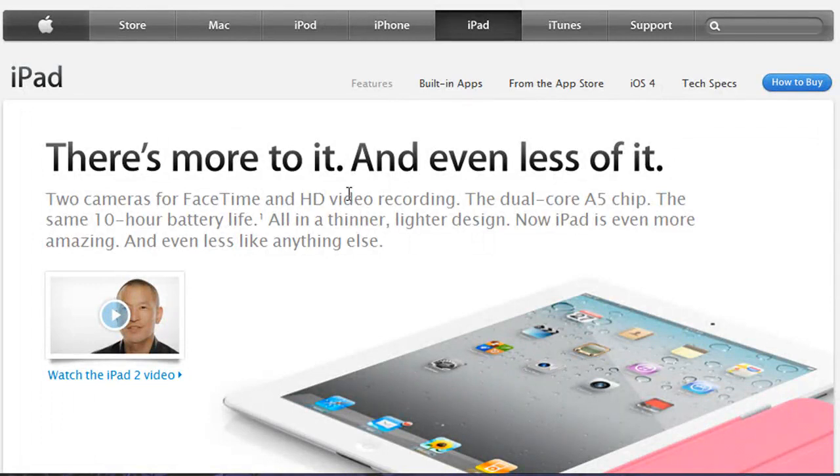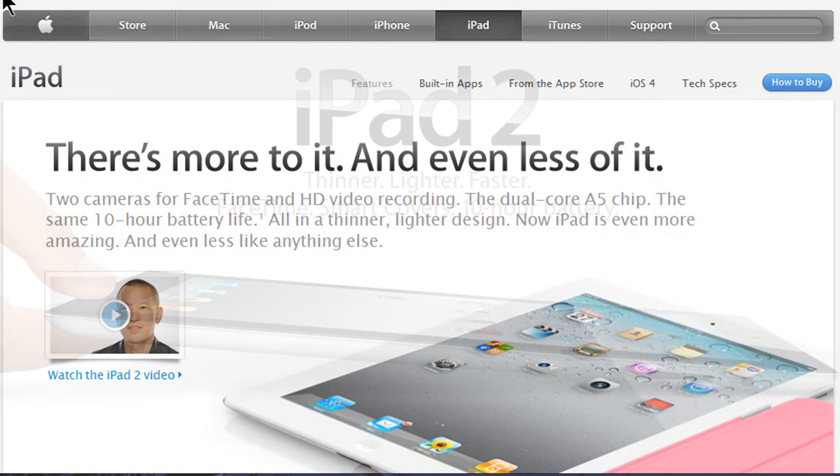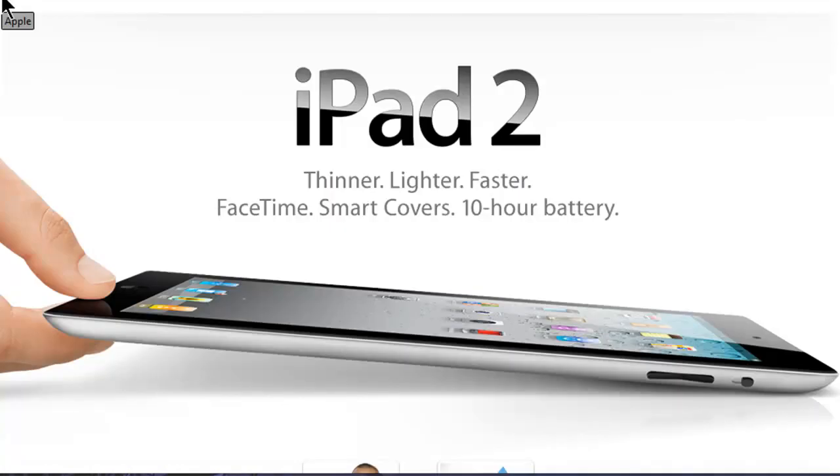Moving on to iOS 4.3 — one of the new features is Personal Hotspot, available for the iPhone 4. They confirmed it's coming to the iPhone 3GS and the iPhone 4 GSM model, which is the AT&T version. They didn't mention the Verizon model. iOS 4.3 is also supported on the iPod Touch 3rd and 4th generation.